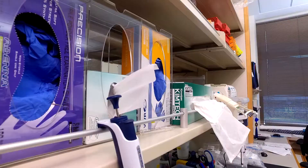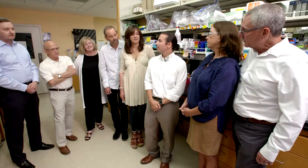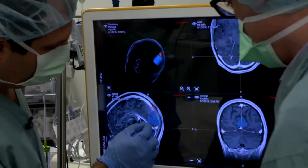I'm Benjamin Ellingson. I'm an associate professor of radiology and director of the UCLA Brain Tumor Imaging Laboratory. My laboratory develops tests and implements new types of non-invasive imaging for brain tumor patients, because unlike other types of cancers, we can't biopsy repeatedly to understand what's going on in the tumor over time.